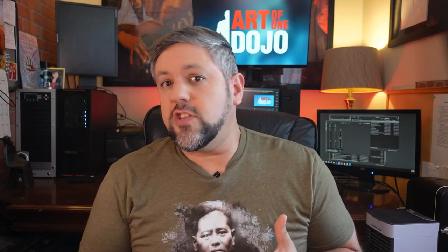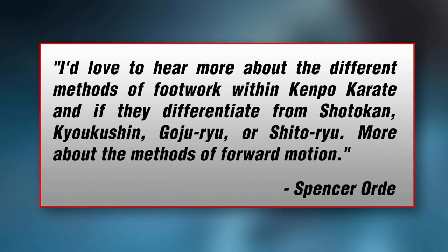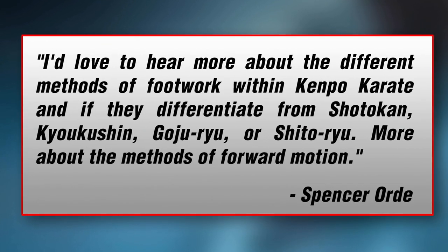Speaking of Kempo, Spencer Ord asks: I'd love to hear more about the different methods of footwork within Kempo Karate and if they differentiate from Shotokan, Kyokushin, Goju-ryu, Shito-ryu, and more about the methods of forward motion. This is an excellent question, Spencer, and I think we'll have to circle back to this for a full in-depth episode. But for a quick summary: there is a lot of difference in Kempo stances. I like to view Kempo not just as a karate system — I think it's its own category alongside Karate, Kung Fu, and Jiu-Jitsu.